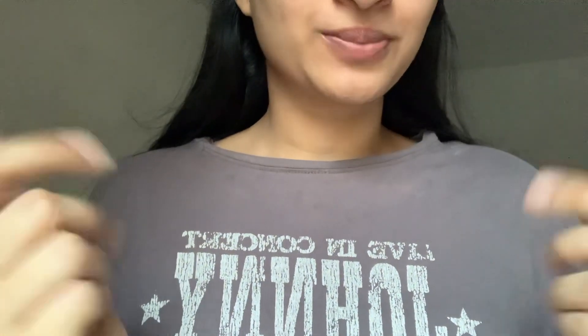Hi guys, welcome back to my channel. In today's video I have one face pack, which is mulethi, also called licorice in English.